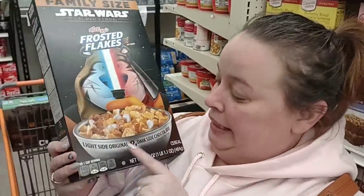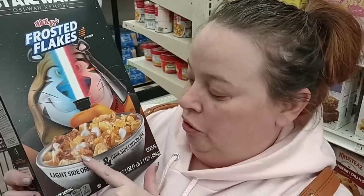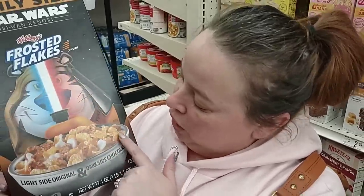What is this — Star Wars Frosted Flakes? Light side: original Frosted Flakes. Dark side: chocolate Frosted Flakes. Oh my goodness, mixed together in one box — that sounds pretty amazing. We may need to get more milk.